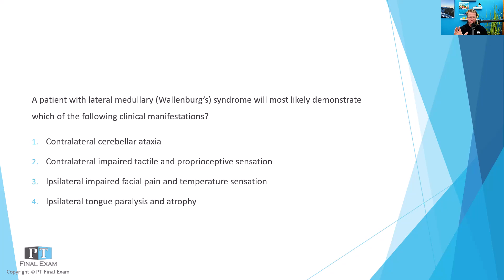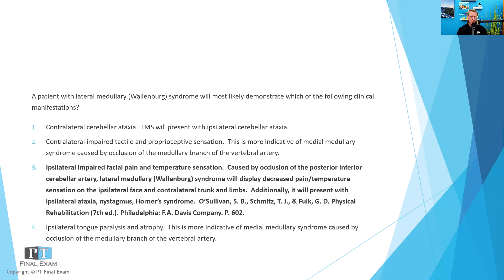The correct answer here is option three: ipsilateral impaired facial pain and temperature sensation. When you have an infarct of the posterior inferior cerebellar artery, this is what causes lateral medullary syndrome — affecting part of the lateral medulla oblongata. The most likely result is decreased pain and temperature sensation on the ipsilateral face and contralateral trunk and limbs. It's a strange presentation where the ipsilateral face has pain and temperature loss and the contralateral trunk and limbs also have pain and temperature loss. Additionally, you'll have ipsilateral ataxia, nystagmus, and Horner's syndrome.